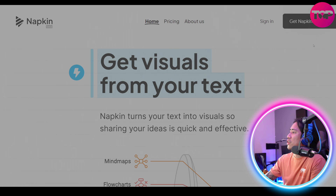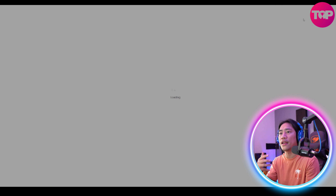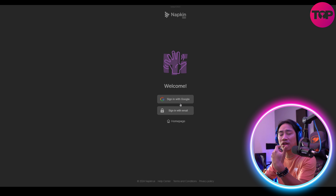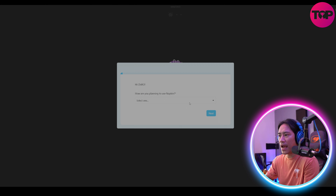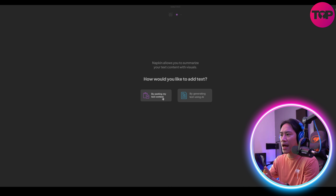As you can see on screen, you have 'Get Napkin Free' — clicking that takes you directly to the sign-in page, where you can sign in with your email or a Google account. Let's wait for it to load and it's going to ask you for some information.